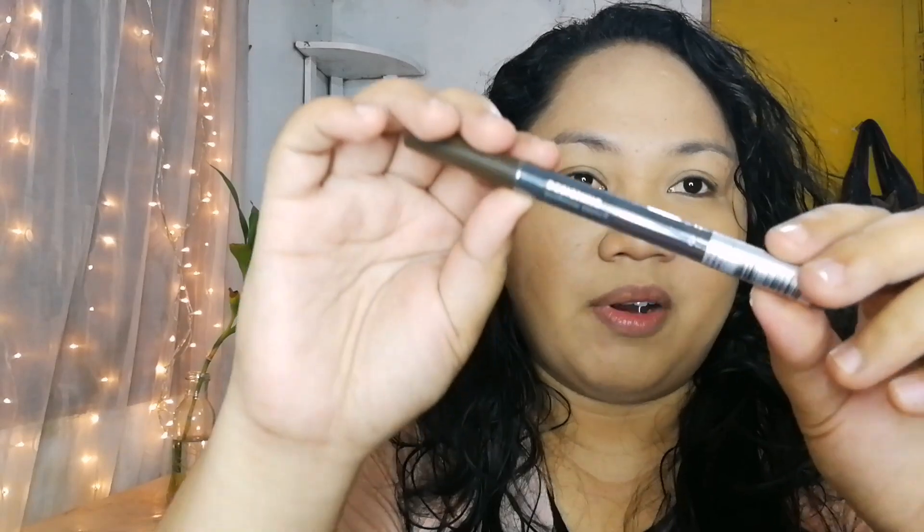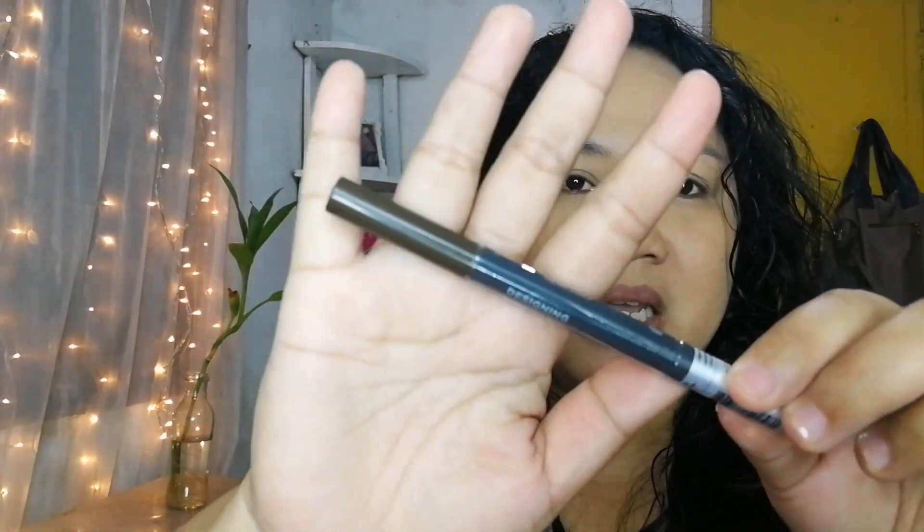So, magkikilay na tayo kasi kilay is life. Okay lang talaga na hindi mag-foundation. Ako for me, okay lang na hindi ako mag-foundation or anything, basta may kilay lang ako. That actually instantly makes me put together for work. Ito yung gagamitin ko. This one's from The Face Shop, and this is in the shade dark brown. Medyo hindi ako sure dyan, pero parang malalate na ako. So wala na akong time na i-correct.